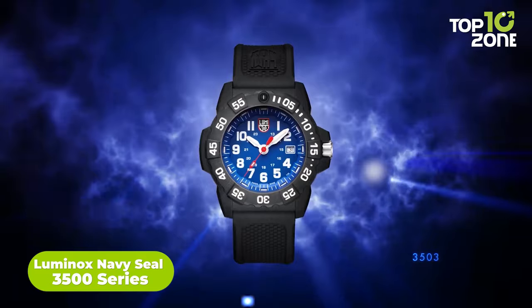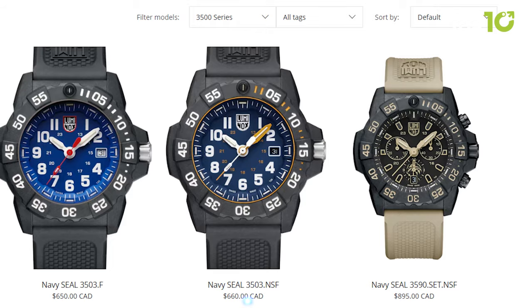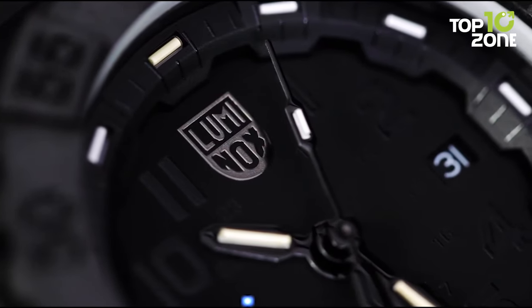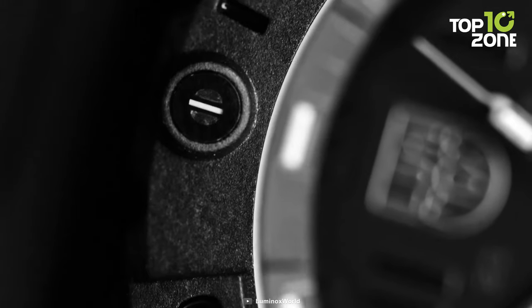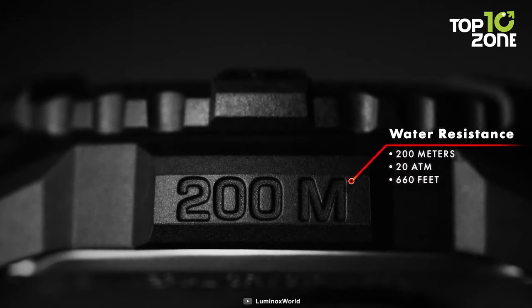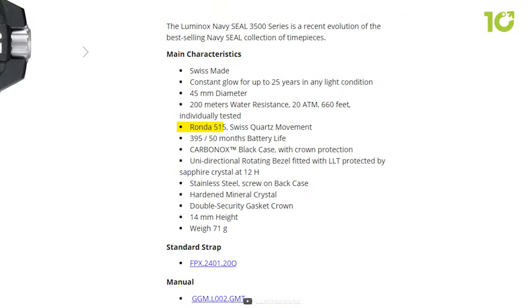The Luminox Navy SEAL 3500 series presents an evolution that aligns seamlessly with the US Navy's rigorous demands. Representing the pinnacle of reliability, this Swiss-made collection encapsulates Luminox's commitment to excellence. Equipped with a constant glow lasting up to 25 years, its 45mm carbon-ox black case exudes both durability and style. The 200m water-resistant unidirectional rotating bezel, safeguarded by sapphire crystal, withstands the harshest naval environments. The Ronda 515 Swiss quartz movement ensures precise timekeeping, backed by a remarkable 395- to 50-month battery life.